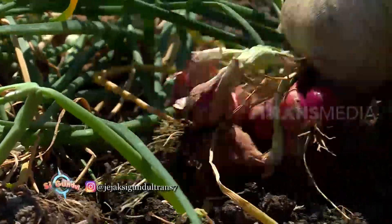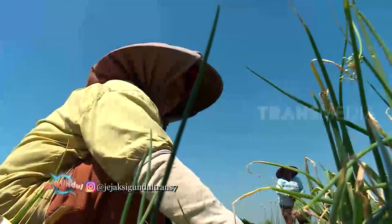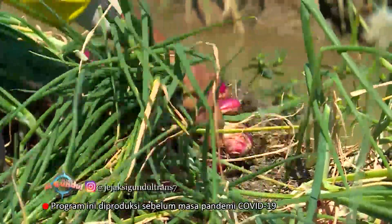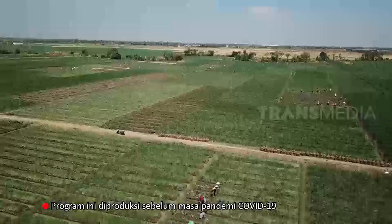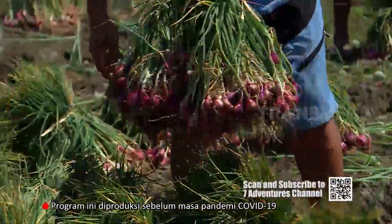Brebes is not only known for the taste of its soy sauce, but also has a red pepper of quality taste. Brebes is still planting red pepper, and it's really good. In the Kecamatan Wanasari, the red pepper cultivation covers about 300 hectares.